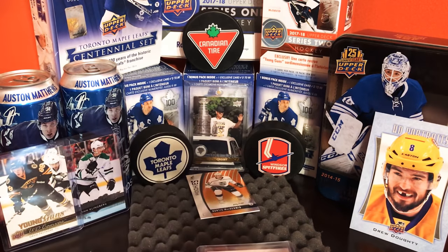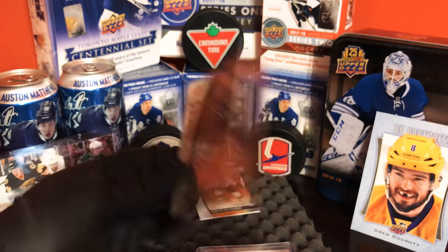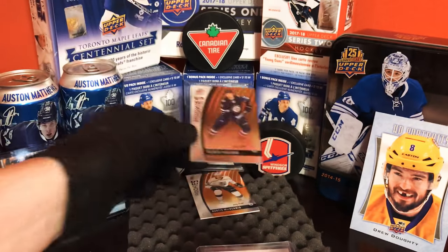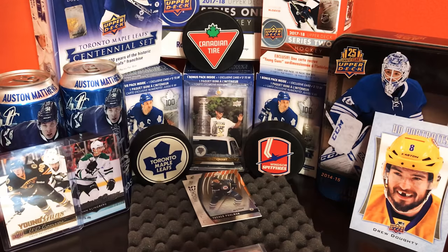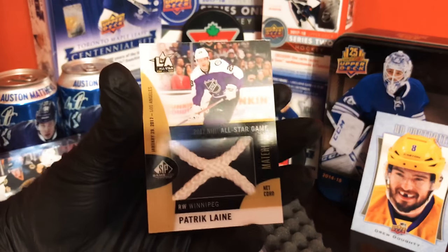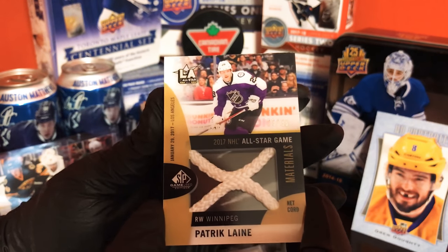Next card is Tucker Poolman, 61 of 224. Oh wow, wow, wow — we got an LA all-star out of 35, 23 out of 35 — Patrick Laine! Great card, wow, the net there, that's pretty cool.